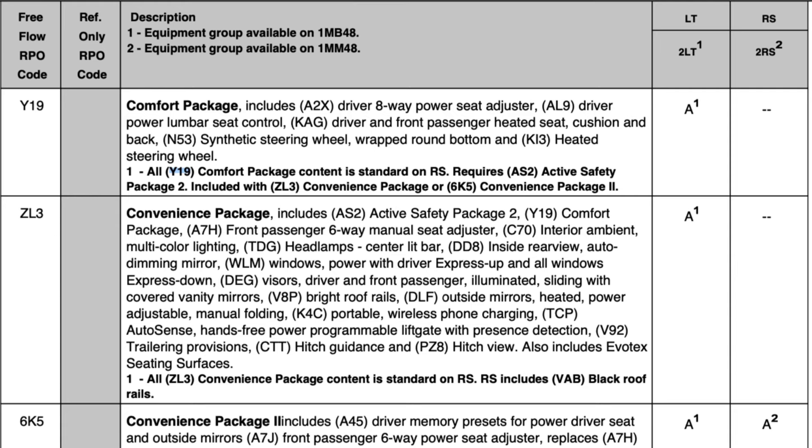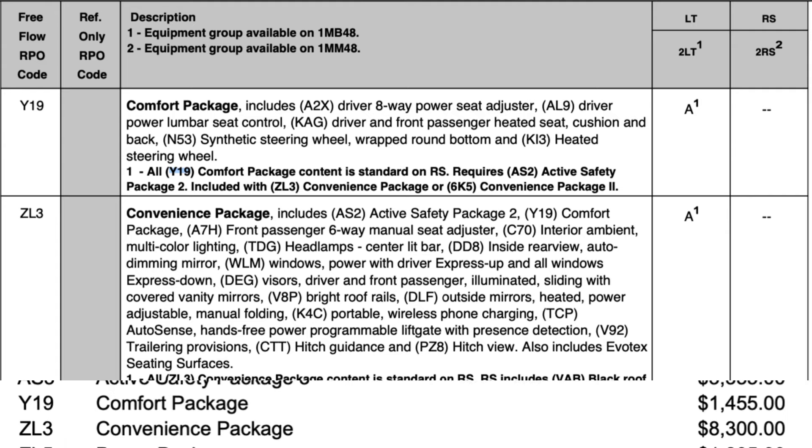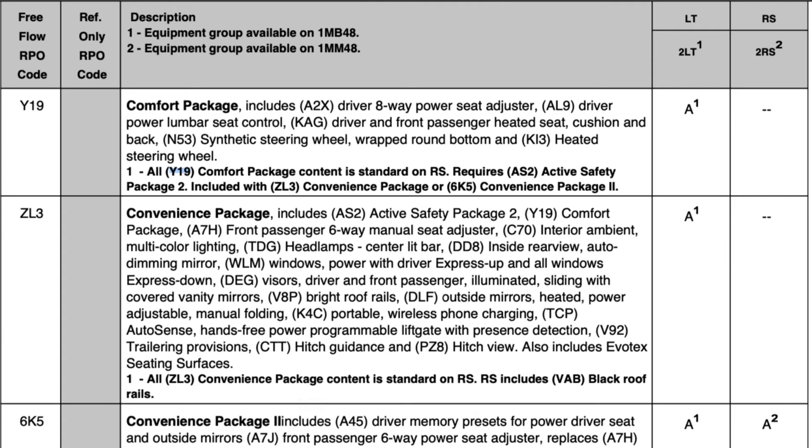For just $2,000 more, the overall experience improves significantly for the average person. Next up is Convenience Package 1, a pretty substantial increase of $6,300 more than that $2,000, for a total increase of $8,300 over the base price. It includes a lot of nice features and amenities very similar to the previous base 2LT model for 2024. So if you're looking at a 2024 2LT Equinox EV equivalent, Convenience Package 1 is pretty much that vehicle for 2025.